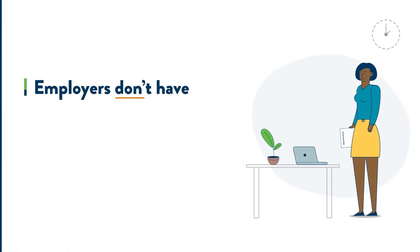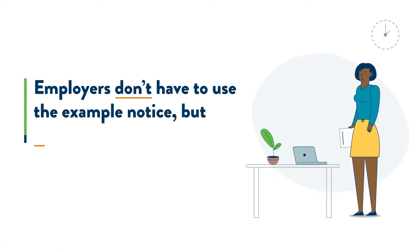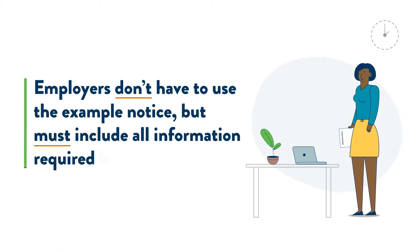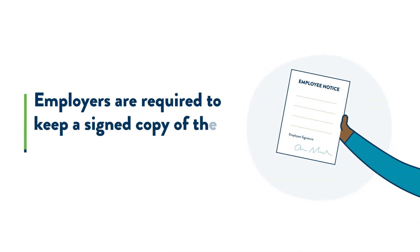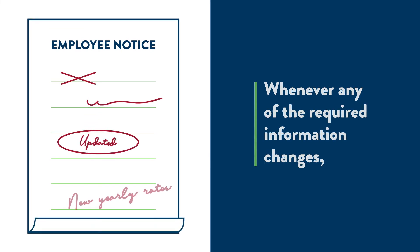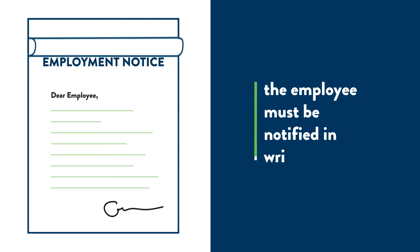Employers don't have to use the example notice, but must include all of the information required by law. Employers are required to keep a signed copy of the original notice. Whenever any of the required information changes, the employee must be notified in writing.